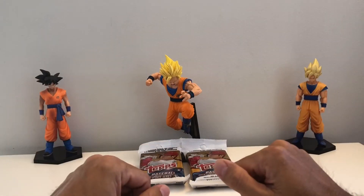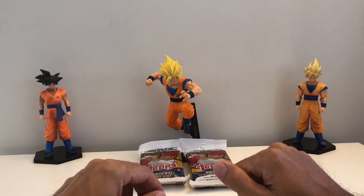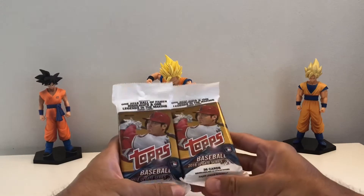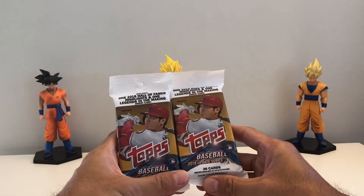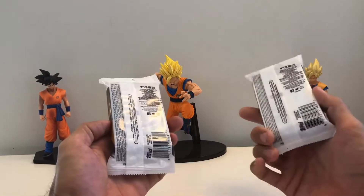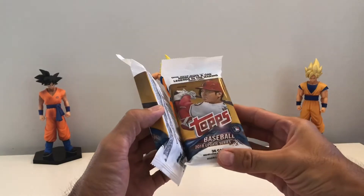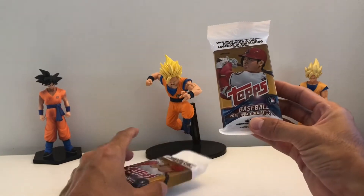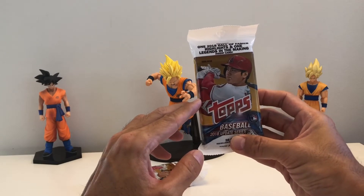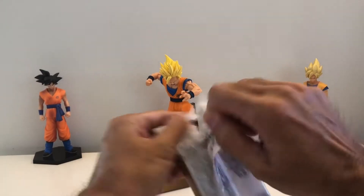Hey, hope everybody is doing good and having a great weekend. I found these again at my ghetto Walmart — it's the 2018 Update Series with Shohei Ohtani on the cover. 36 cards each in this value hanger pack, one 2018 Hall of Famer Highlights and one Legends in the Making insert card. Let's see what we get.